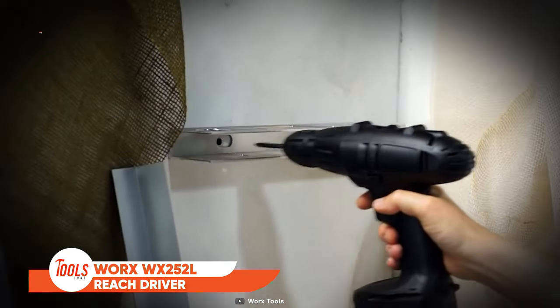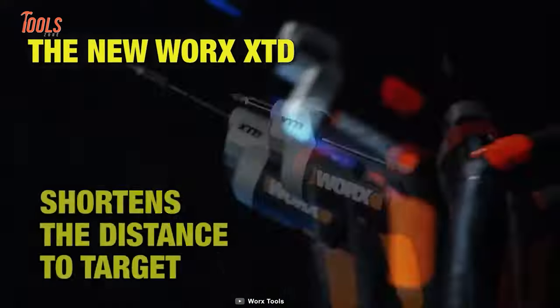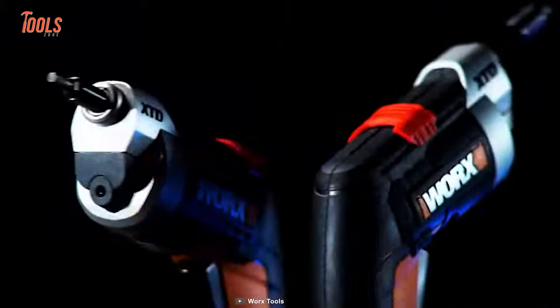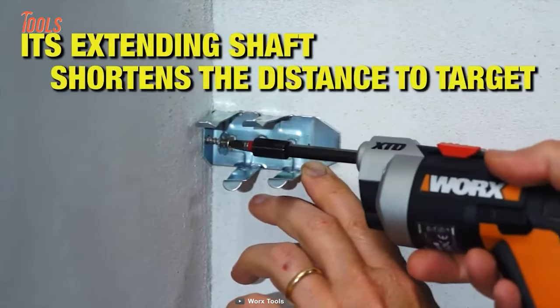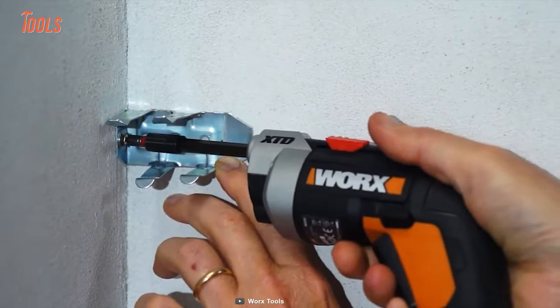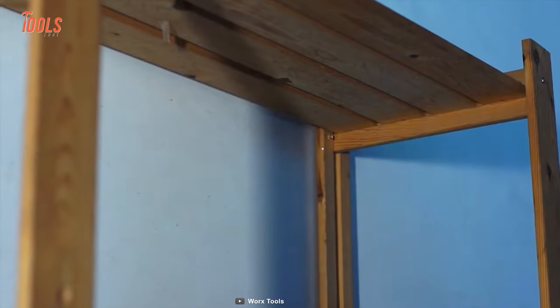If you are searching for the perfect tool to tackle those hard-to-reach places, look no further than the WORX WX252L XTD Extended Reach Driver. This innovative and versatile tool is perfect for all your home improvement projects. With its extended shaft, the WX252L XTD allows you to access tight spots easily, making those previously unreachable areas accessible to work on.